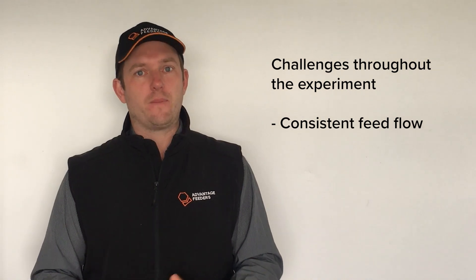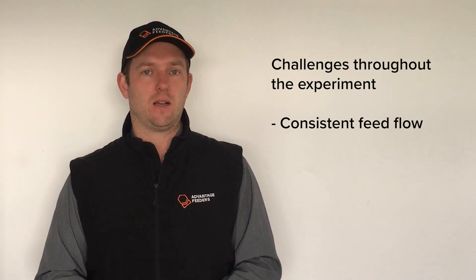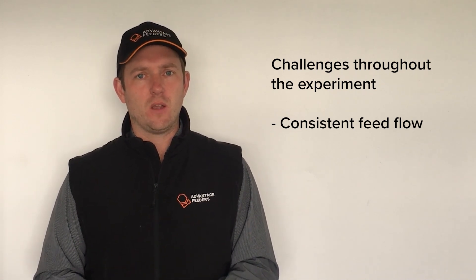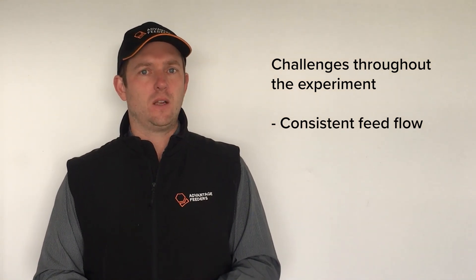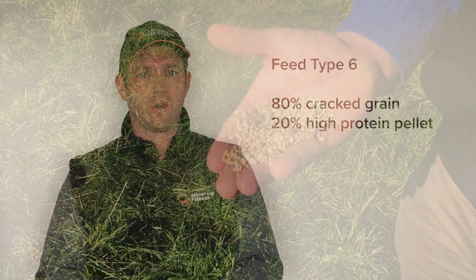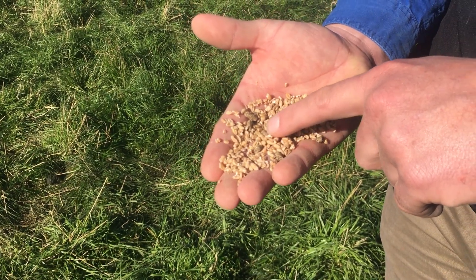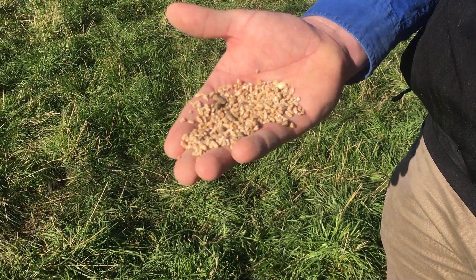Before we look at the results, we're going to discuss the challenges that we had. Probably the primary one is consistent feed flow. Through creep feeding it's often the coldest and wettest time of year, and just the natural humidity can make feed stop flowing or cause them to bridge a little bit. We had a range of different feed types, and the one hassle we had was feed type 6 — that was the 80% cracked grain, 20% high protein pellet — and when we had some really driving windy weather, the high protein pellets really swelled up and stopped the flow.